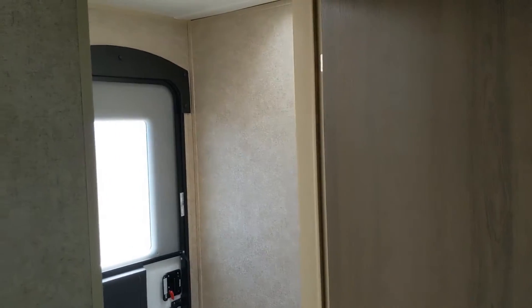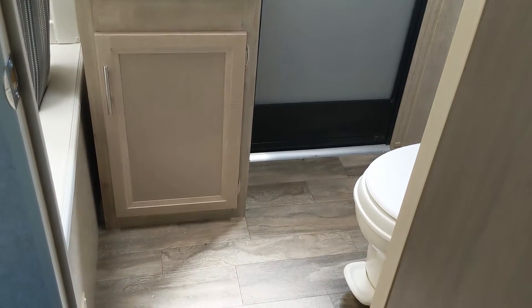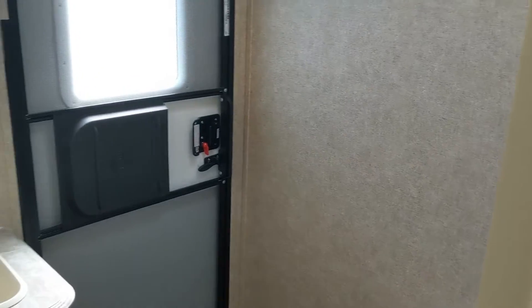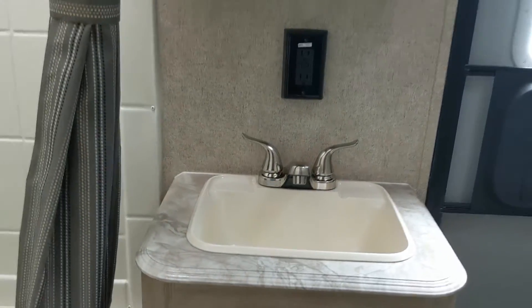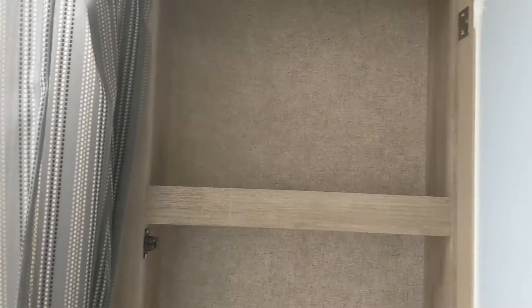Here's the bathroom. That's where that second entry comes into play. Decent vanity on top, and your tub and shower.